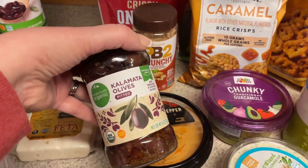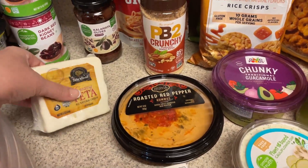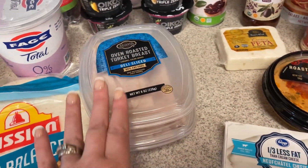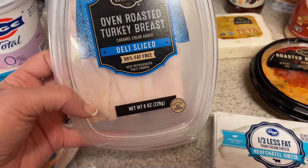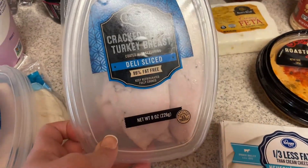For the Greek boxes I picked up some kalamata olives and also some creamy feta cheese. I'm going to do some turkey roll-ups and also just have some turkey in with the Greek boxes, so I did pick up some oven roasted turkey breast and then some cracked pepper turkey breast.